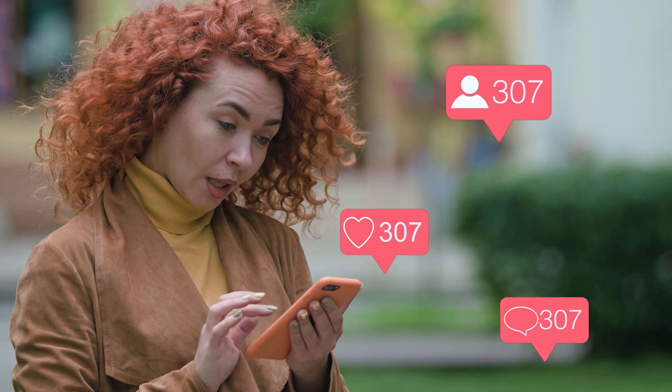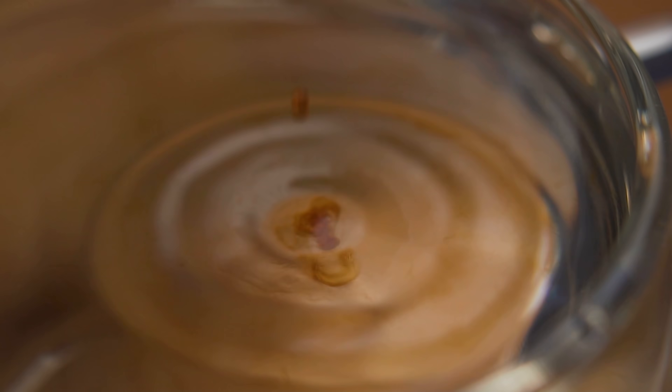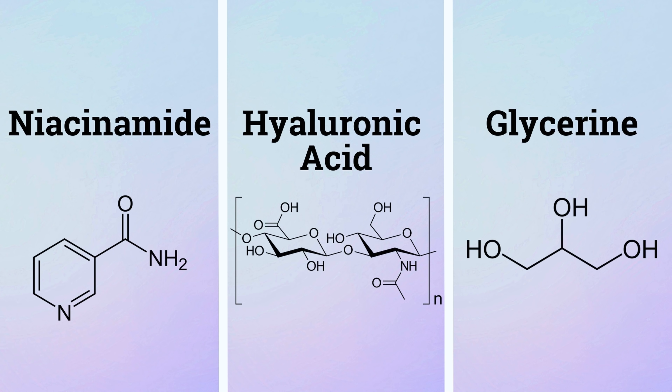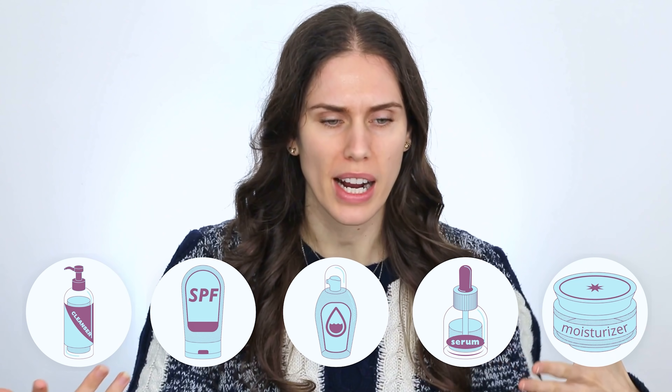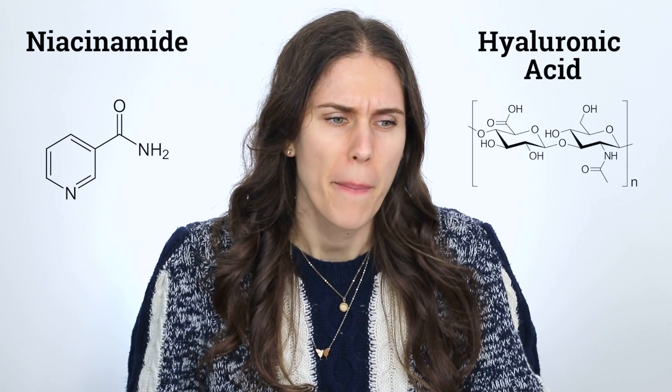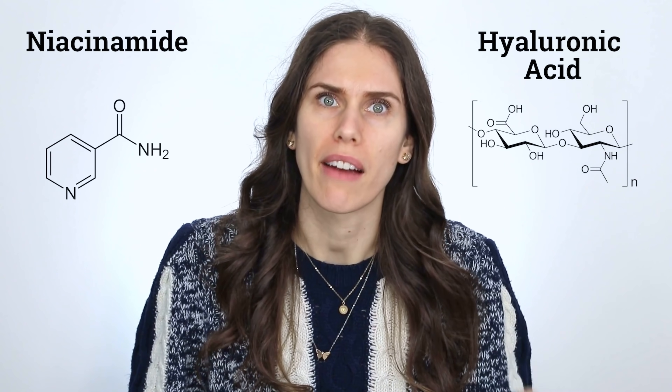We know that there are trends all over the internet and in skincare. If you are a skintellectual and you've been turning and learning your ingredient lists, you might notice that niacinamide, hyaluronic acid, and glycerin are in freaking everything — cleansers, sunscreens, hydrators, serums, moisturizers. Why are these ingredients everywhere? We know that things like niacinamide and HA are good, but why are they in literally everything, and is there too much of a good thing?